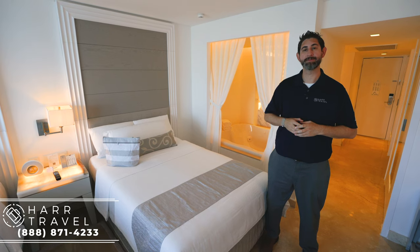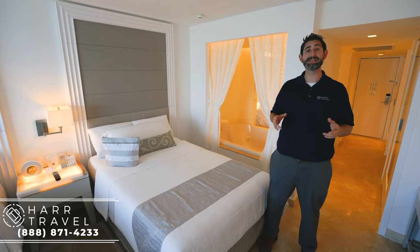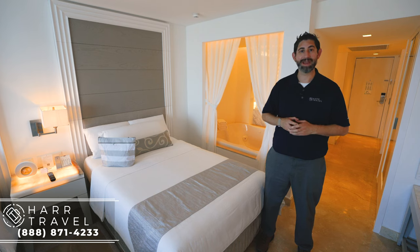Greetings, everyone. This is Danny from HardTravel.com, your luxury, all-inclusive experts, and today I'm at the beautiful LeBlanc Spa Resort Cancun.